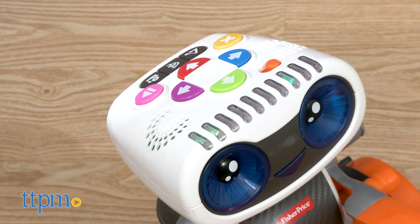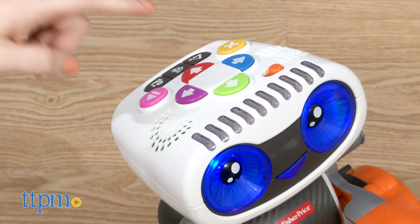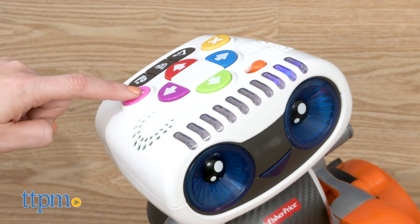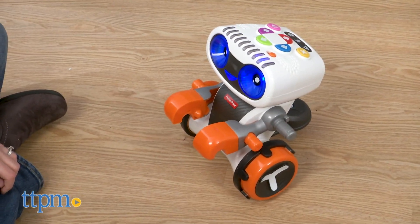In challenge mode, kids listen to the robot's instructions to know which arrow buttons to press. If they program the challenge correctly, Kinderbot will do a dance and then give a new challenge.